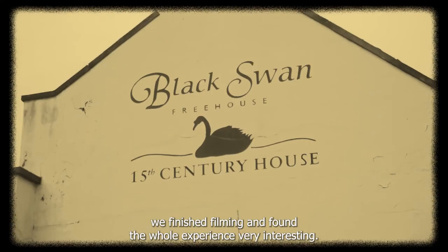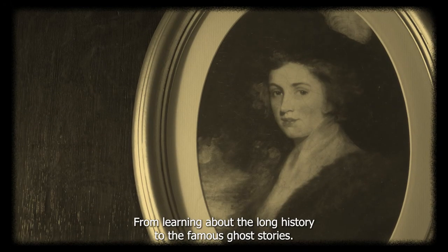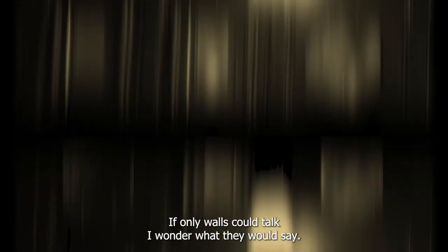After a day at the pub, we finished filming and found the whole experience very interesting — from learning about the long history to the famous ghost stories. If only walls could talk, I wonder what they would say.